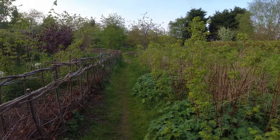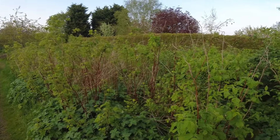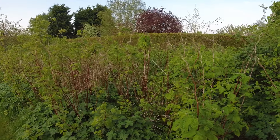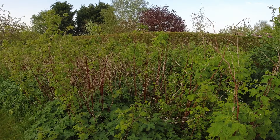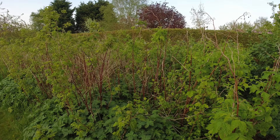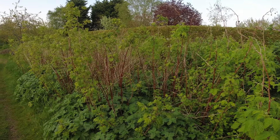Over to the right is a little bit of a mess at the moment, but that's basically a soft fruit area with raspberries and gooseberries. I think there's three different kinds of raspberry and three different kinds of gooseberry in there. That's due a bit of a tidy up.